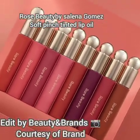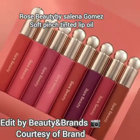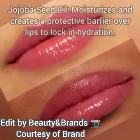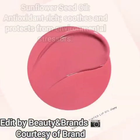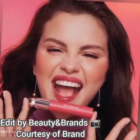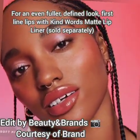Hello friends, welcome back to my YouTube channel. Today's video is about Rare Beauty by Selena Gomez — the new Soft Pinch Tinted Lip Oil. It will be available on Sephora.com and the Rare Beauty website. The price is $20 each and you will get 8 shades. It launches on the 30th of March.